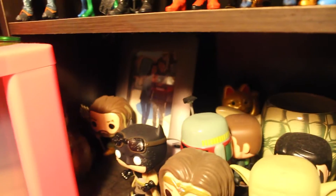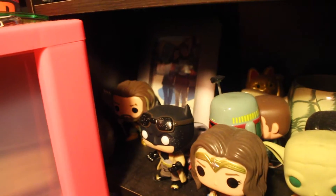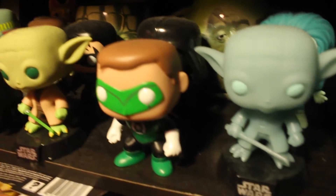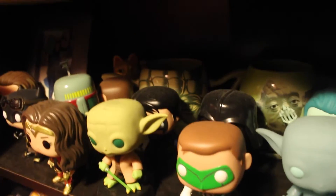Here's the bottom shelf — it's just random stuff you guys probably can't even see. Got a picture of me and Laurie going to WrestleMania, got some Funko Pops which I don't really collect, two Yoda cups, Green Lantern.